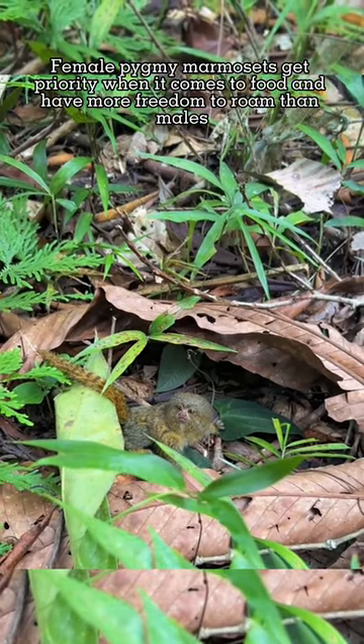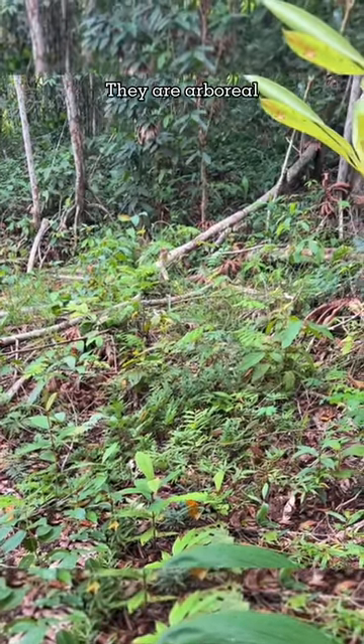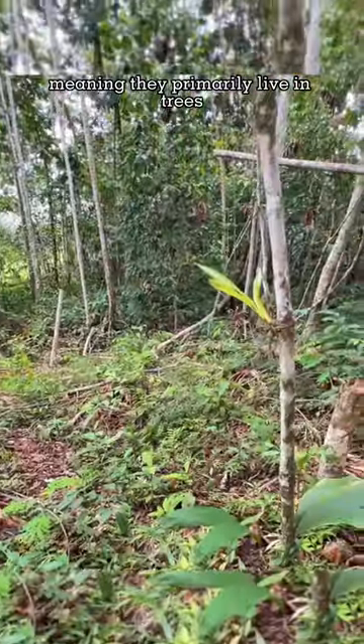Female pygmy marmosets get priority when it comes to food and have more freedom to roam than males. They are arboreal, meaning they primarily live in trees.